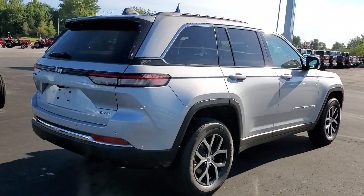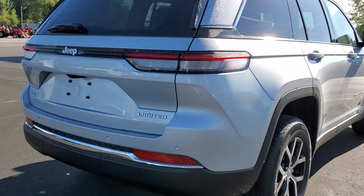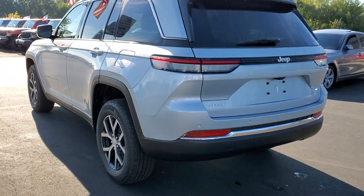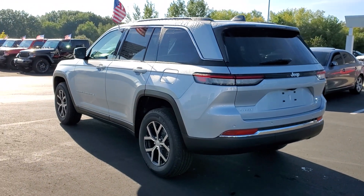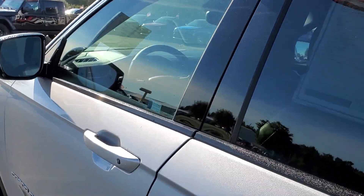Heated steering wheel, panoramic roof, navigation system, keyless entry, power passenger seat, heated rear seat, heated mirrors, backup camera, power liftgate, fog lamps. Experience the freedom of off-road exploration in the Grand Cherokee.